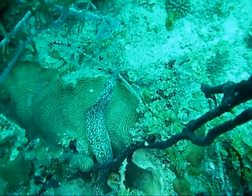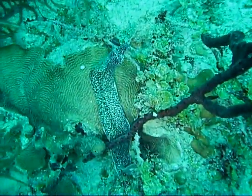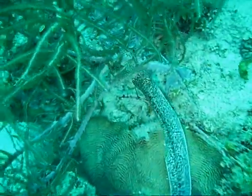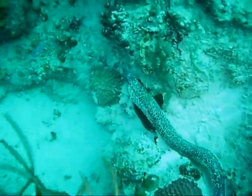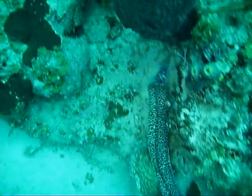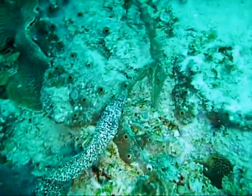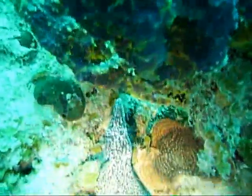This spotted eel decided to take a little swim. These are very beautiful swimmers, very graceful. They usually hide under rocks or coral and you don't see them out in the daytime too much. This one decided to take a leisurely swim and take a look around, giving us the opportunity to video him.